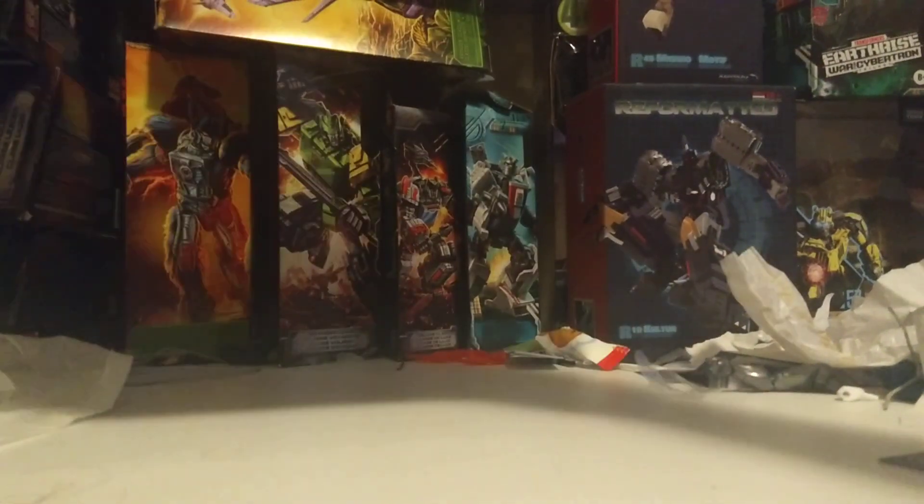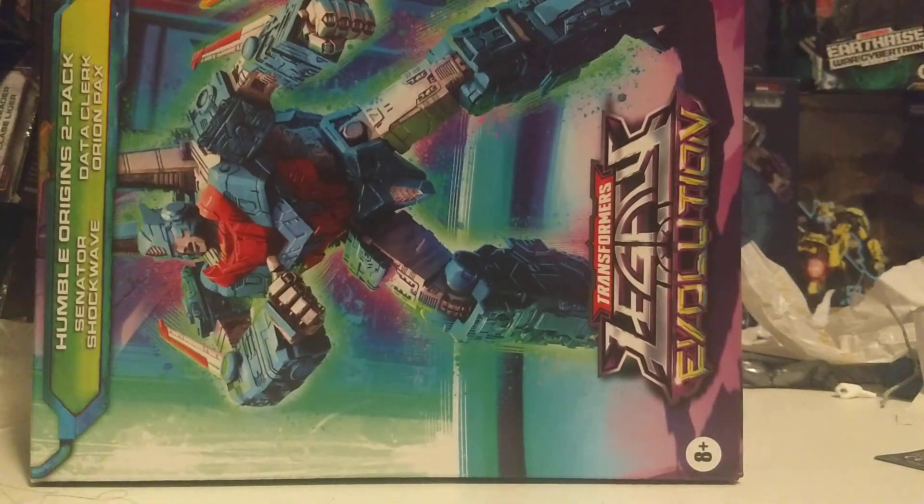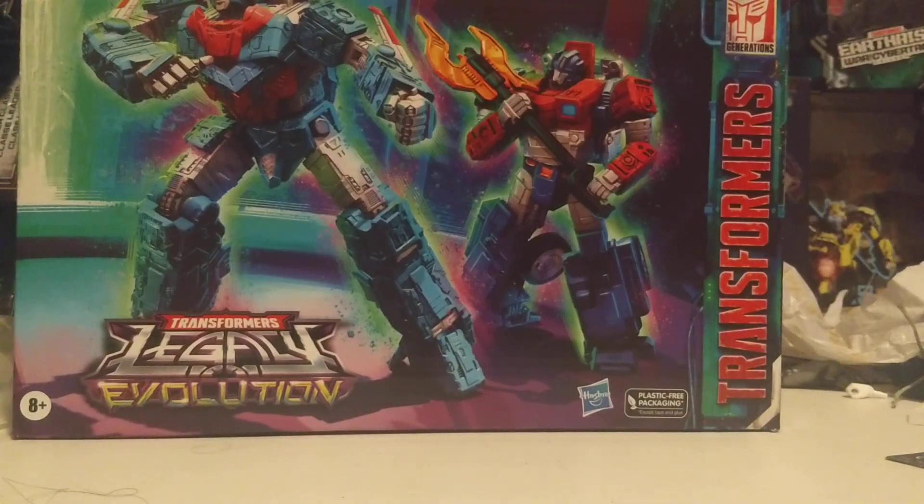So if we open this up, it is the Humble Origins 2-pack, coming way earlier than I thought it would. So this is the other IDW 2-pack.